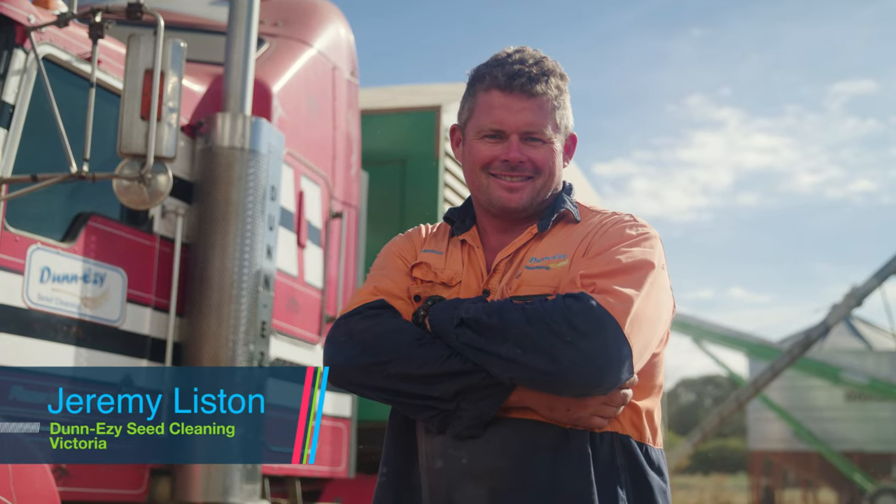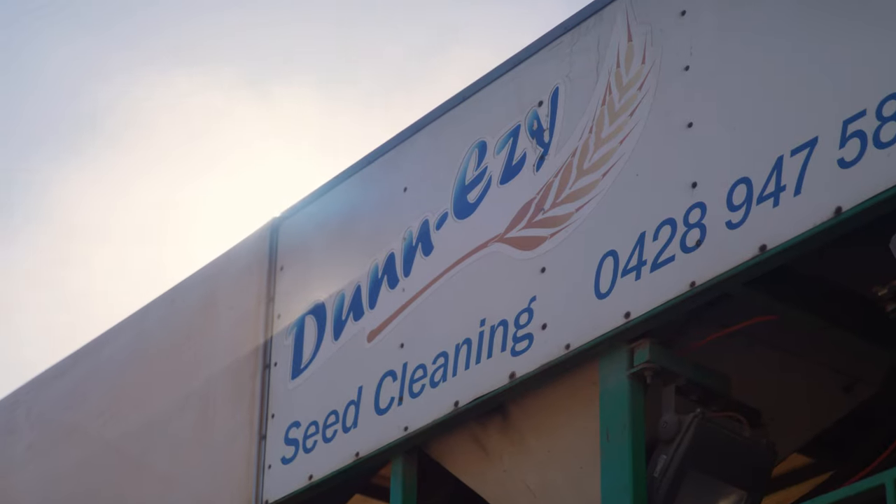G'day, my name's Jeremy Liston. I'm an Amina Operator in Dunneasy Seed Coining based out of the Skipton District in Western Victoria.